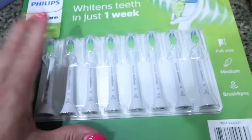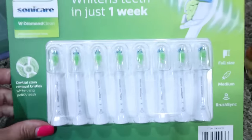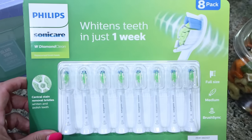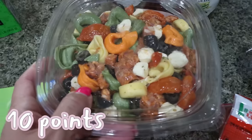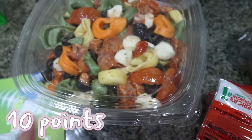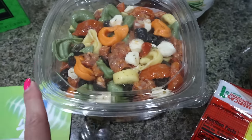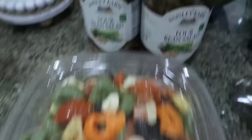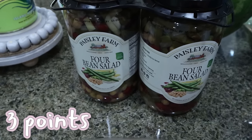I did get some more Sonicare toothbrush heads — they're on sale right now for $50, normally around $65, so I grabbed them while they were on sale. I also picked up Troy's favorite pasta salad, which is only around in the summer. It's a tortellini salami mozzarella — I don't really like it but he loves it. And then I also got him another two-pack of his favorite four bean salad.